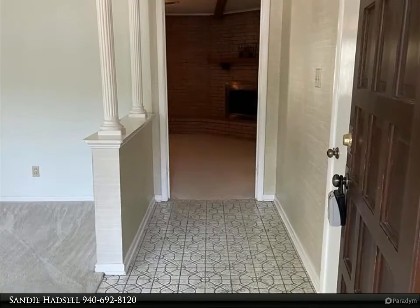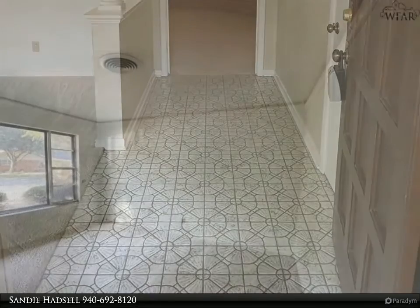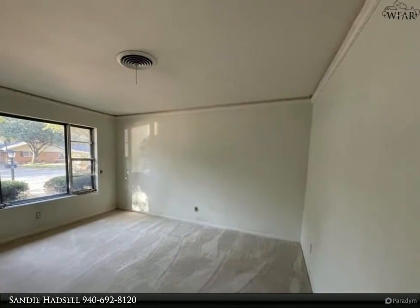Open kitchen concept with gas cooktop and built-in oven. Newly remodeled master bath with walk-in shower. Enjoy the covered back patio this fall.